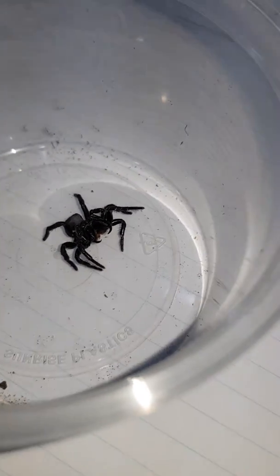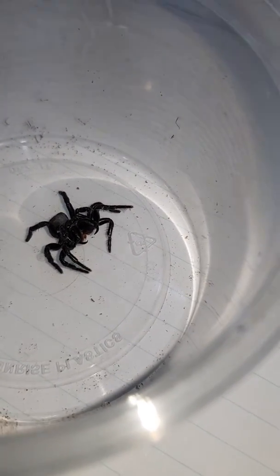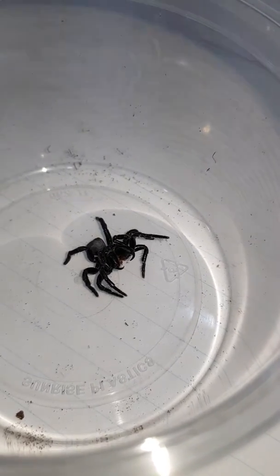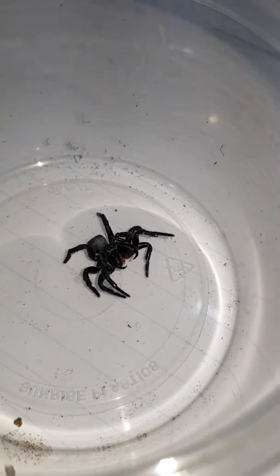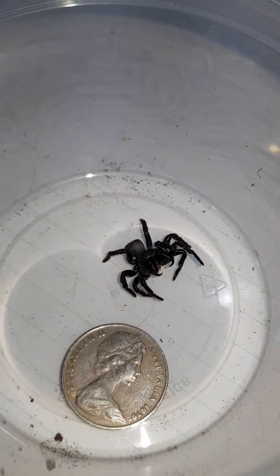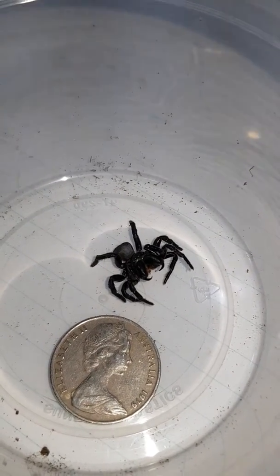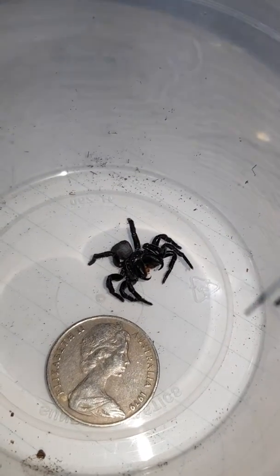One of my mates, Justin Banks, commented last time that he wanted to see something next to it just to give an example of the size. I've got a 10-cent piece that I'll put down so you guys can see how big this actually is. There you go — there's a 10-cent piece.